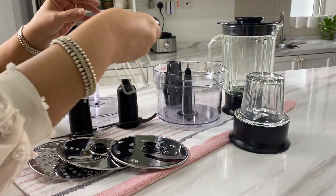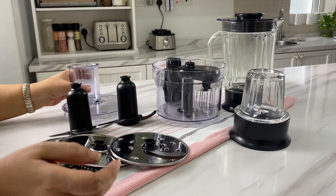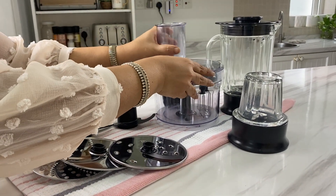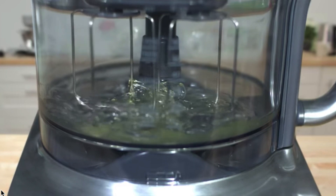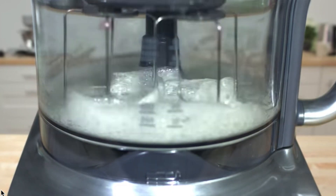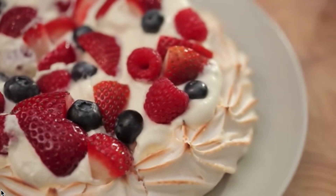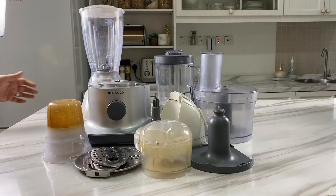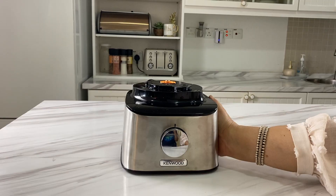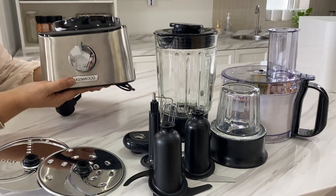Another new feature for me is this tiny double whisk. It can be used for whipping cream or whisking eggs, and it makes it easier to do small amounts of food without having to use my cake mixer, which is really rather bulky. It's such a versatile gadget which can really replace quite a few separate ones. This gadget is also going to take up less space — although it has many components, it only has one motor or base.